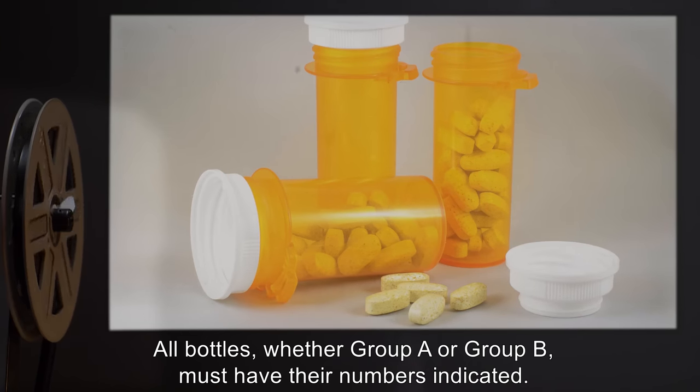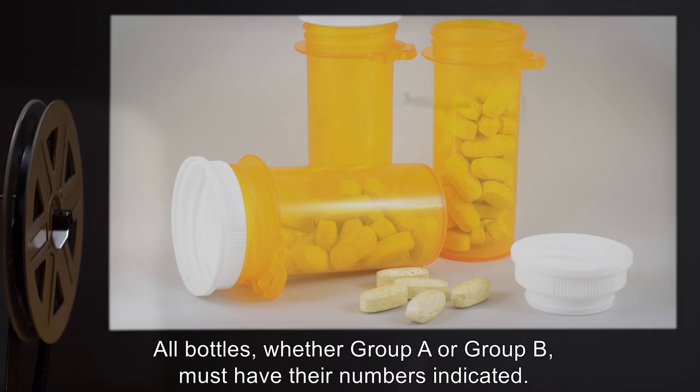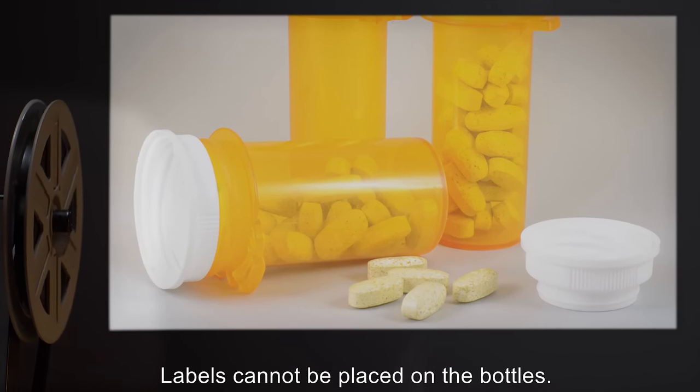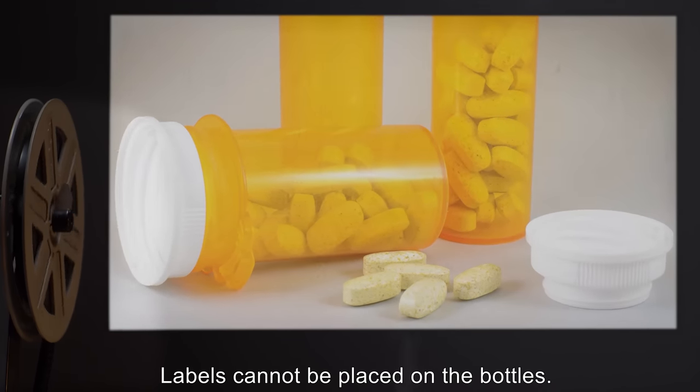All bottles, whether Group A or Group B, must have their numbers indicated. Labels cannot be placed on the bottles.